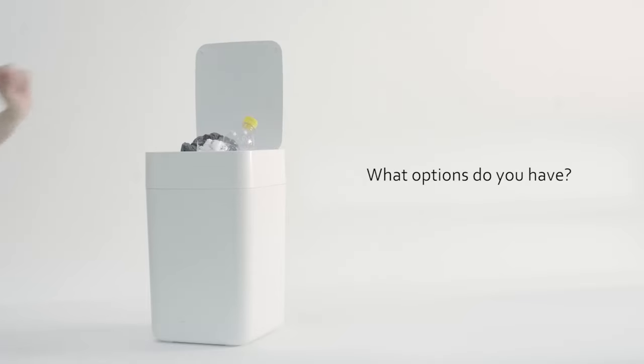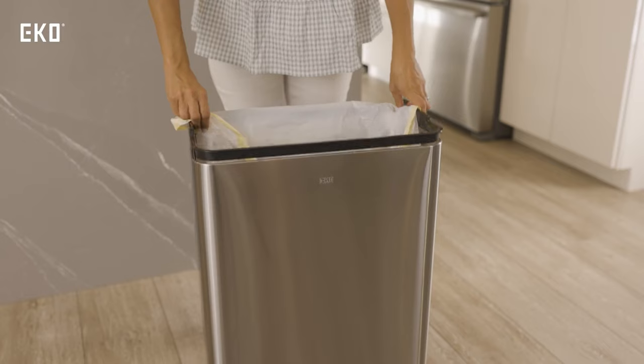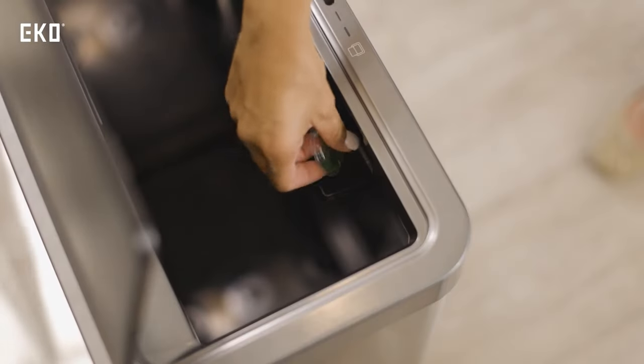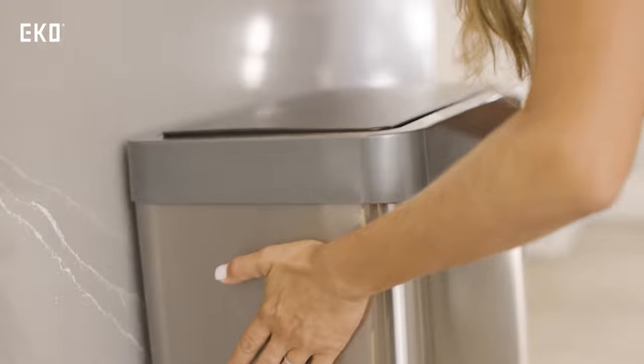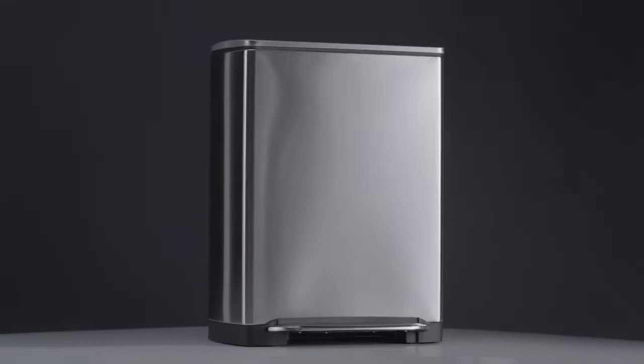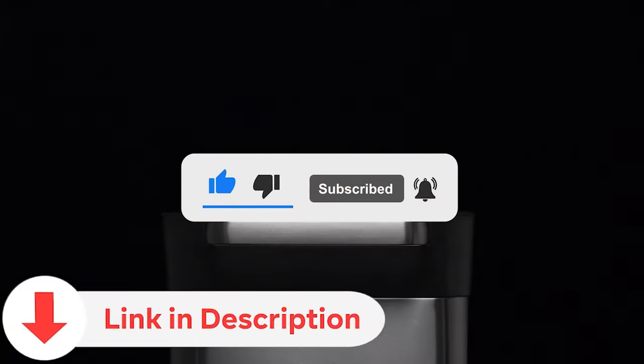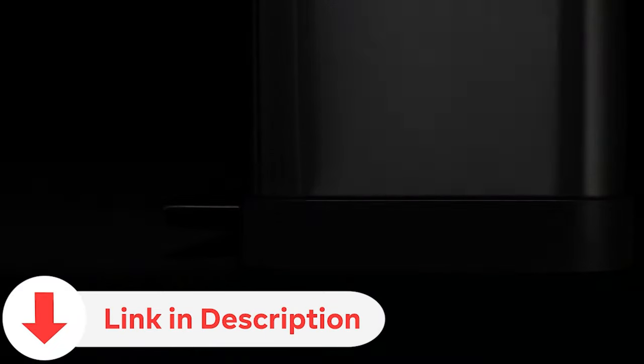Today we're diving into the world of kitchen bins, exploring top-notch options for efficient waste management. From innovative designs to practical features, we've curated a list of the best kitchen bins that combine style and functionality. Don't forget to subscribe for more insightful content and check the video description for direct links to the featured products. Let's make kitchen organization a breeze.